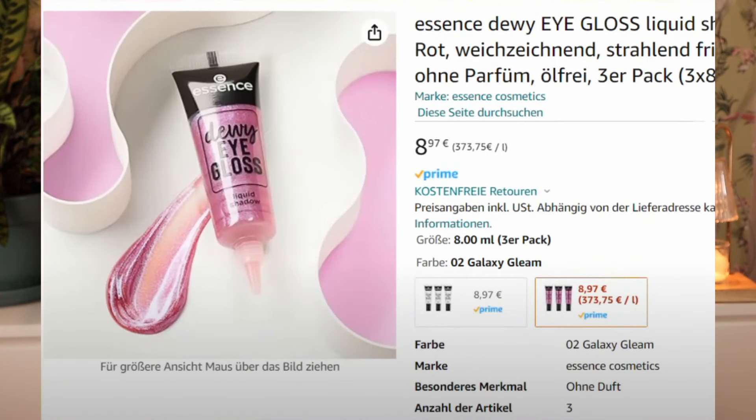That brush looks pretty good. Then we have the Essence Dewy Eyeglass Liquid Shadow. Catrice also had this liquid gloss kind of like Vaseline in a tube — really like an editorial makeup look, not really my thing. This one seems to be like clear pinky, and there also seem to be sets of three at nine euros. Like, why would you need three of these? There is no world in which I am interested in an eyeglass — no.